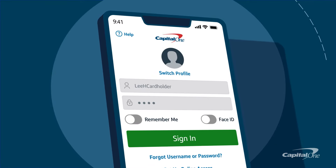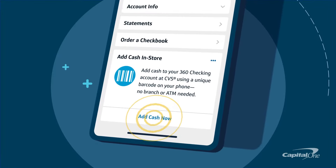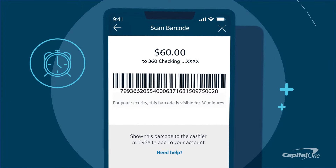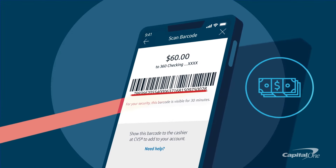Just sign into your Capital One mobile app, choose the checking account you want to add cash to, and tap Add Cash Now. Enter a dollar amount, and you'll receive a unique barcode that's available for 30 minutes. Show that to the cashier and hand them your cash.